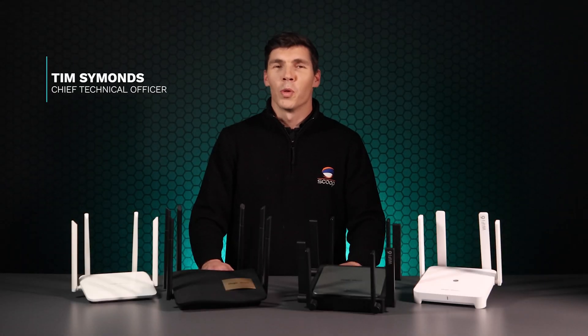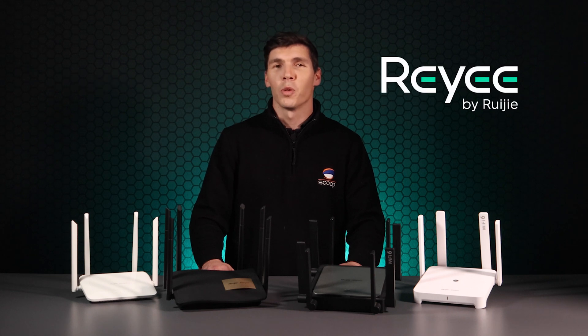Hi, I'm Tim from Scoop. Raye has grown globally as a brand and for good reason. In this video, we'll show you what to expect when buying a Raye router and how they compare with each other.